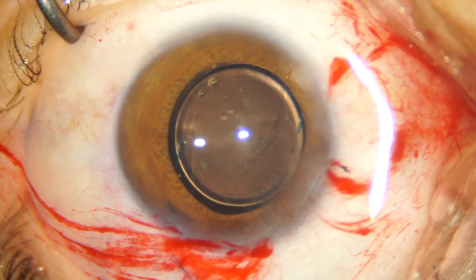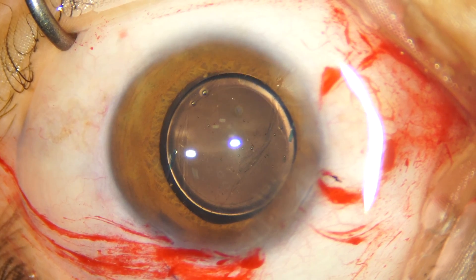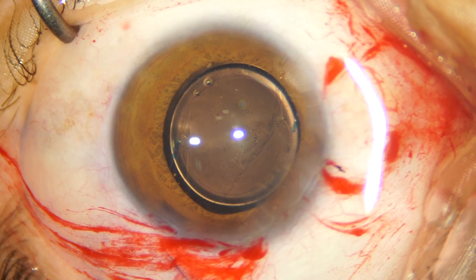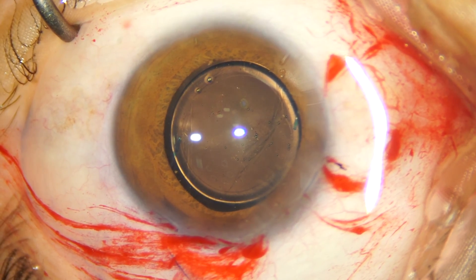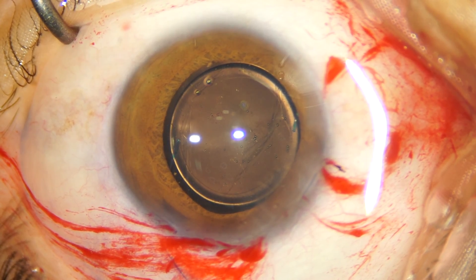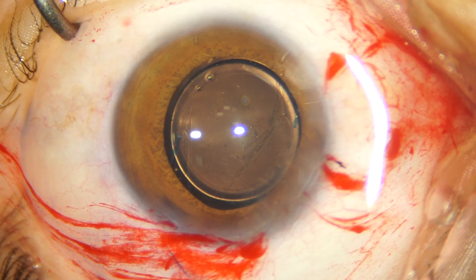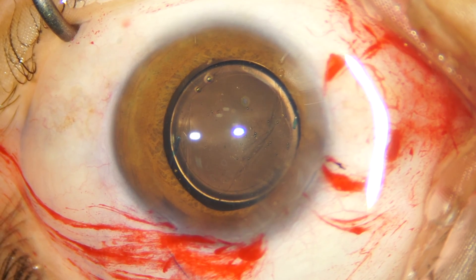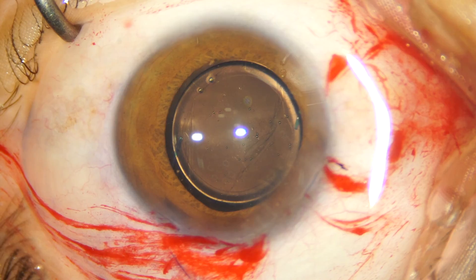In retrospect, I believe I made a few mistakes during the surgery. The first mistake was that I made a small capsulorrhexis — it wasn't adequately sized. The second mistake was that I was very hasty in my decision to push the optic into the capsular bag. I should have confirmed the position of the leading haptic, and I pushed the optic too hard. Perhaps a gentle nudge or softer hands would not have resulted in a posterior capsular breach.